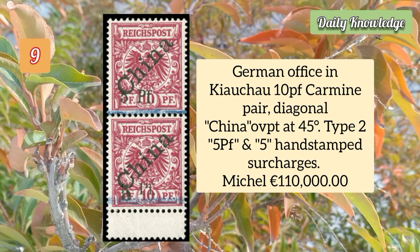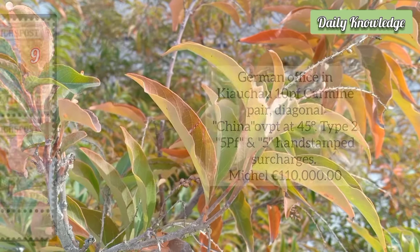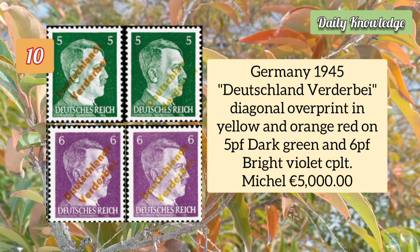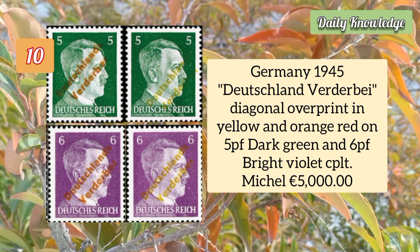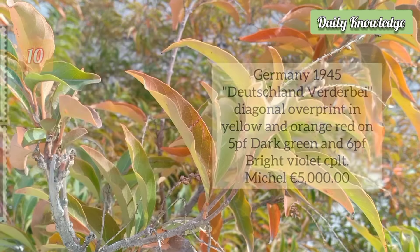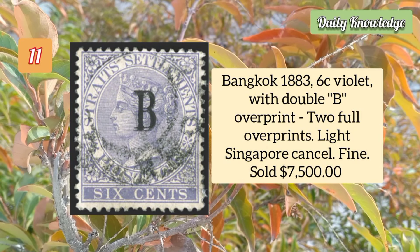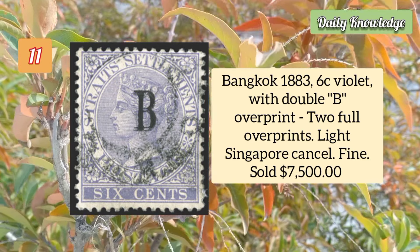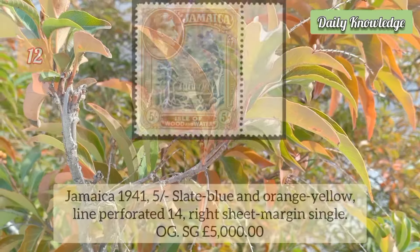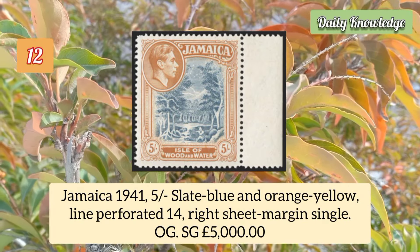German Office in Kiaochow 10p carmine pair, diagonal China overprint at 45 degrees and type 2 hand stamp surcharges. Germany 1945 Deutschland-Vorder-Bay diagonal overprint in yellow and orange red on 5p dark green and 6p bright violet. Bangkok 1883 60 violet with double overprint — two full overprints — light Singapore cancel and fine condition.